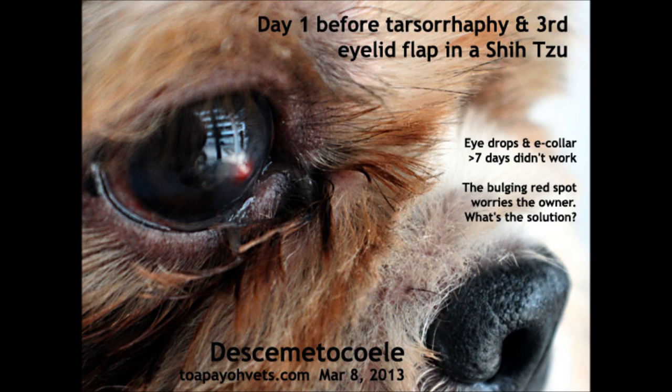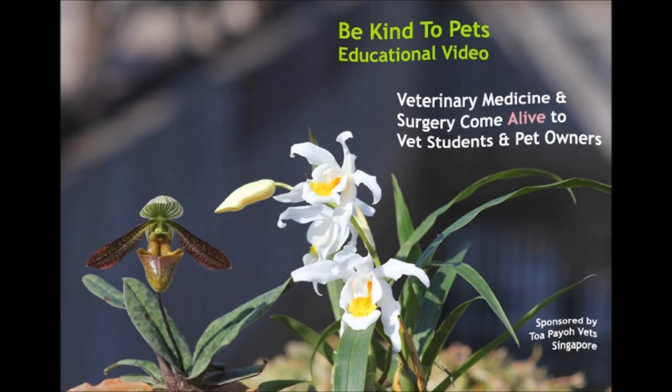A red bulging spot had persisted over 2 weeks. As there were financial budget constraints over medical expenses, the vet prescribed an eye ointment and the dog wore an Elizabethan collar 7 days ago. However, the red bulging spot persists and this time the vet advised surgery.